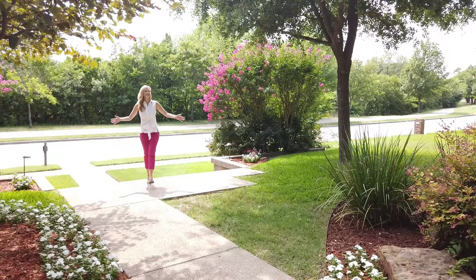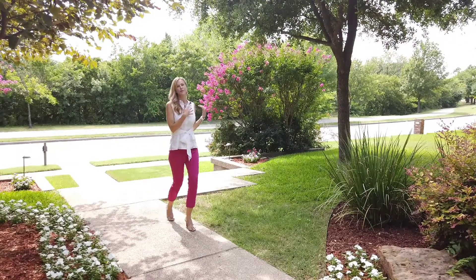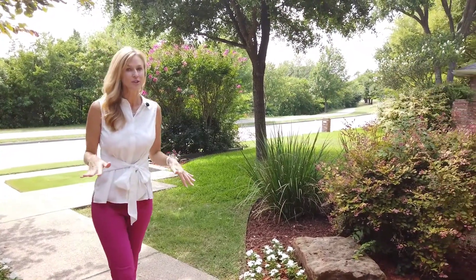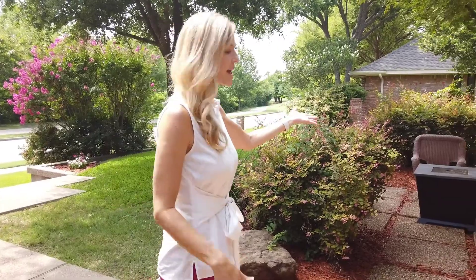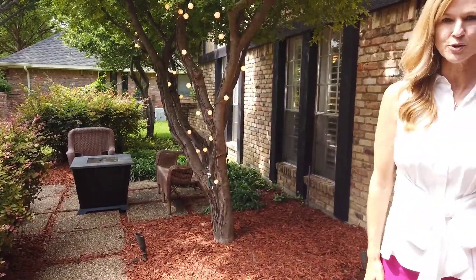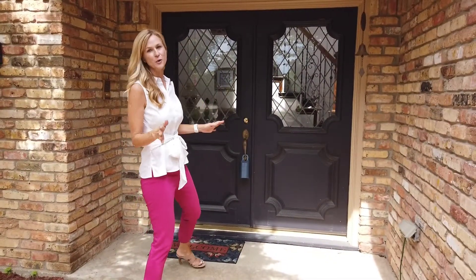As we come up to this amazing house, I just want to point out the awesome view behind me. It's the Chisholm Trail — plenty of walking and biking trails — and then we have a nice cozy sitting area for you to enjoy the amazing views. But I can't wait to show you the inside. I know you're just going to love it.